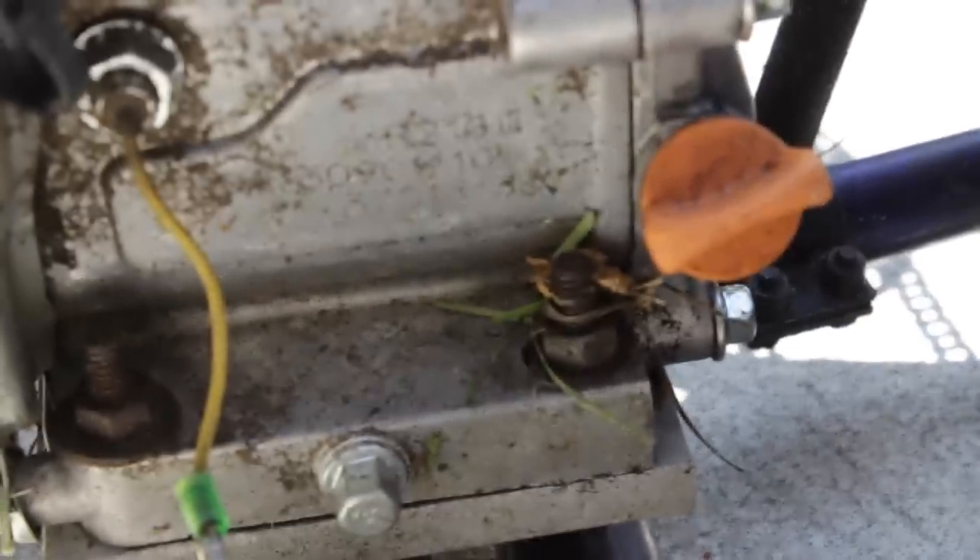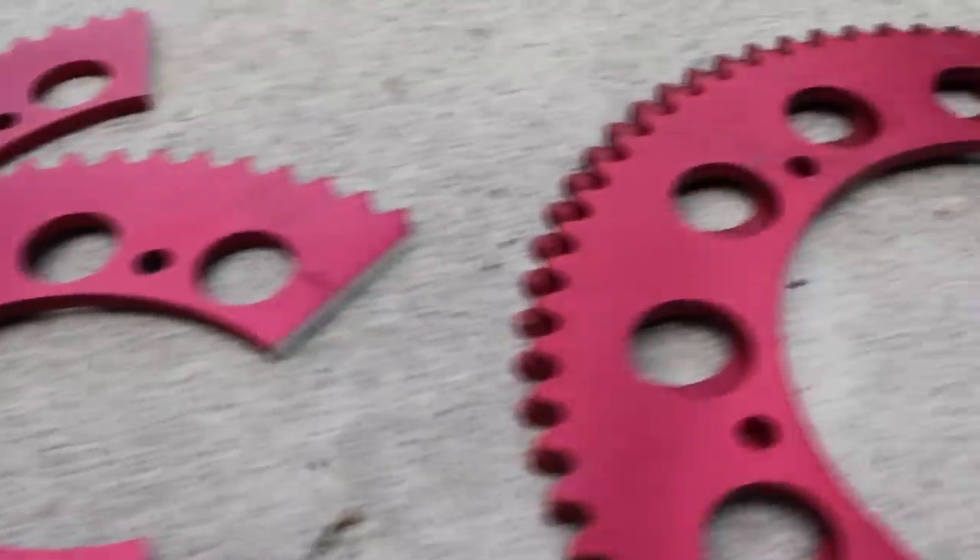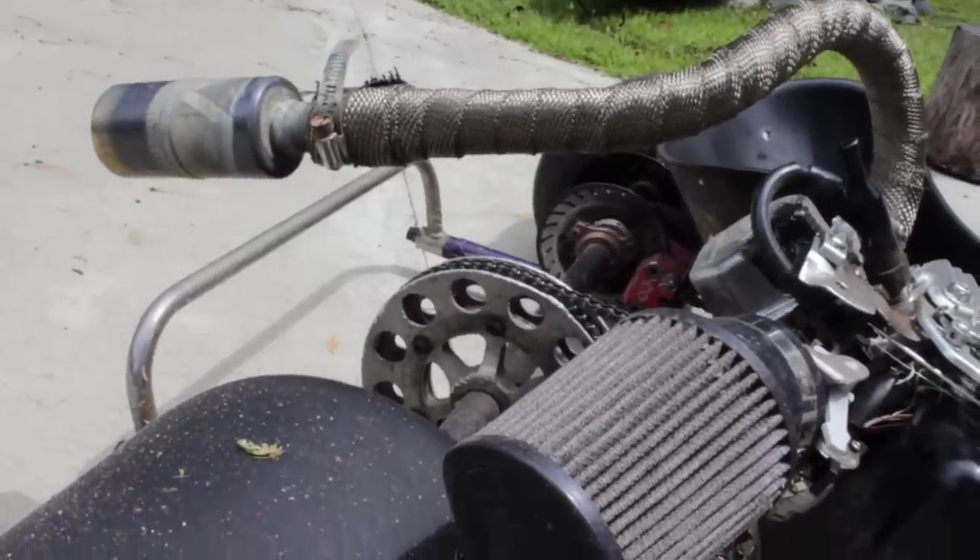Engine swaps literally take 10 minutes. Don't like your gear ratio? Change it in 5 minutes for $15. Fart cannon exhaust? $25.